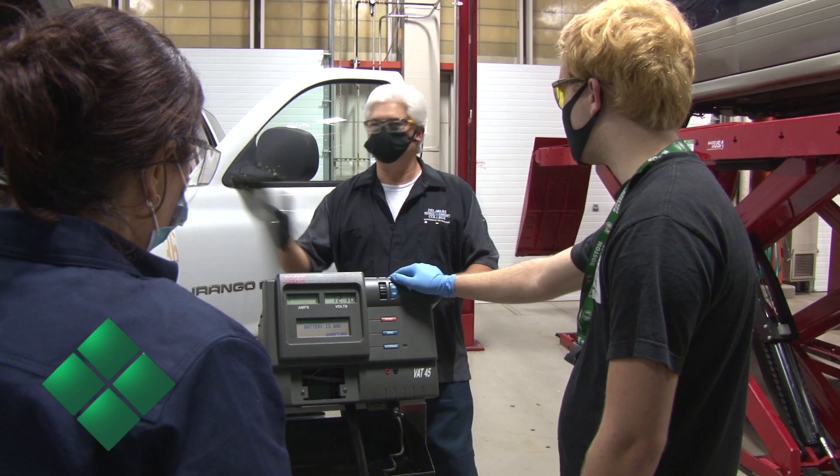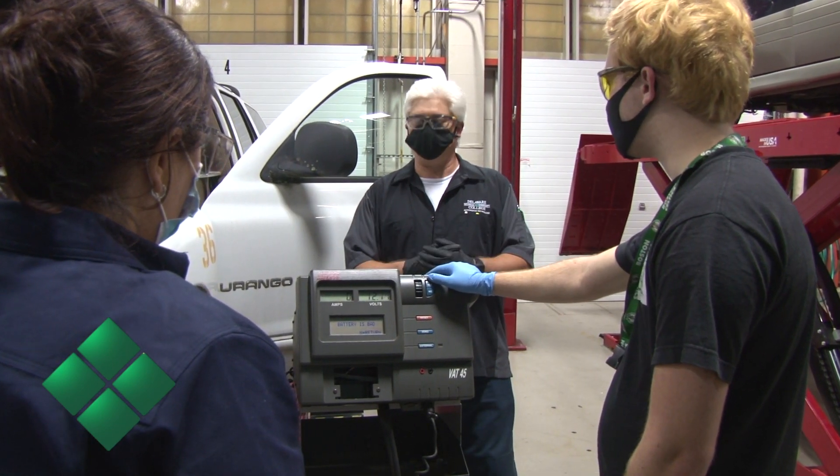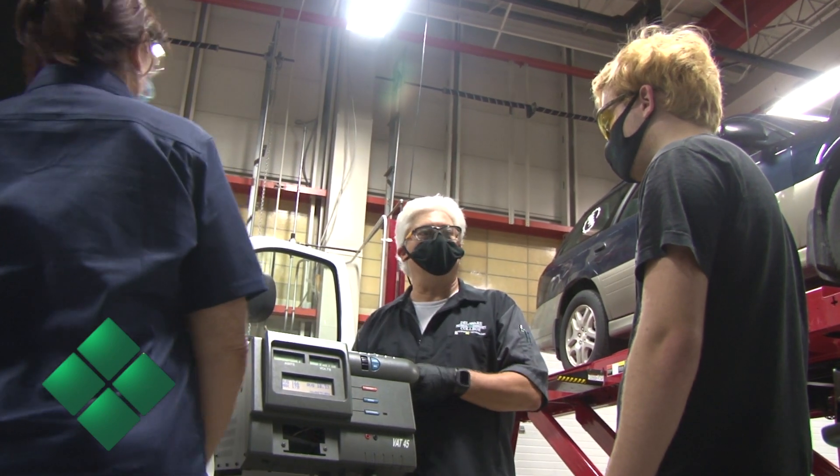Faculty members here all have multiple cars — we're into drag racing, car shows, and autocrosses. We take the student club along with us and go to the local drag strip two or three times a year.